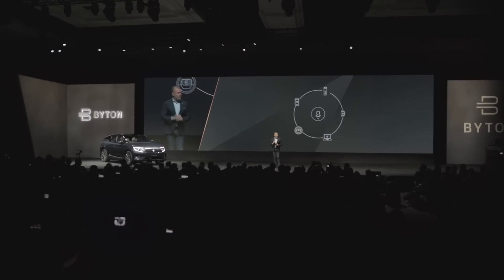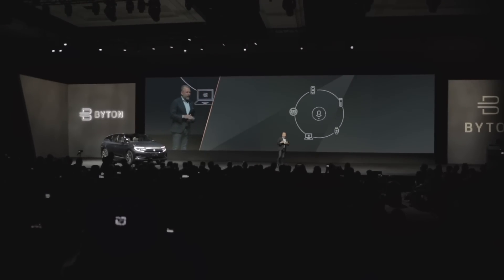If you watched my video at the Byton reveal, you know I was a little skeptical about the Byton M-Byte, partly because of all of the technology behind the wheel in this car. This car's got more screen real estate than my TV at home. But Dre here from Byton is going to try and convince me that this is exactly what I need in the future car from Byton.